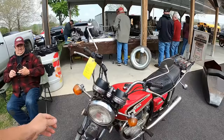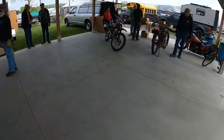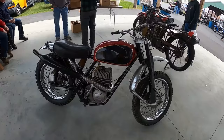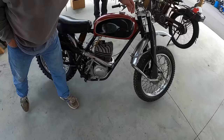46 Indian Chief basket case, $17 grand. CB 360, $2,200. What do we got up here? Oh, it's a Greaves. Wait, is it a Greaves? Or is it an AJS? Cotton. Oh, a Cotton, Cotton — there's been a tank.